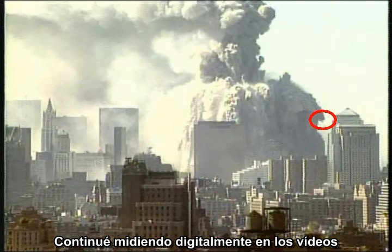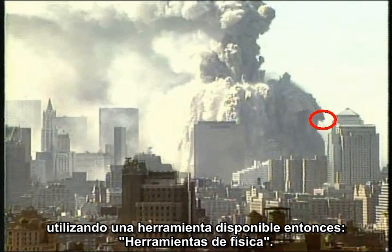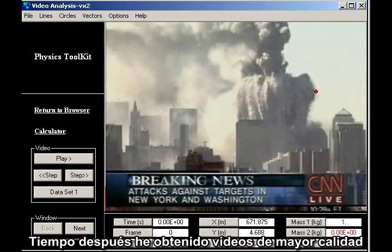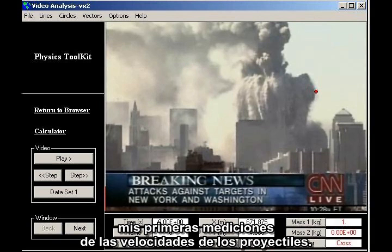I followed up with digital measurements on videos downloaded from the internet, using a tool I had available at the time called Physics Toolkit. Some of my early measurements, using low-resolution videos, were crude. Over time, I gained access to higher quality videos and better measurement tools, so I decided to go back and redo my early measurements of projectile speeds.